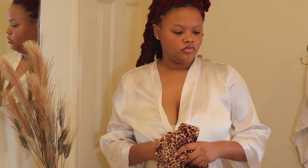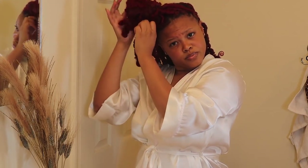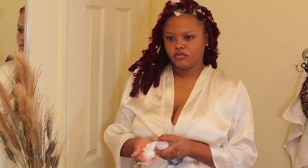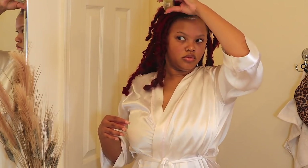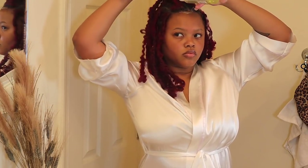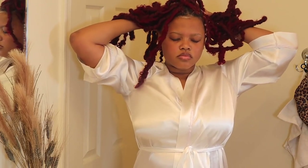Now it is time for some hair care. If you've been here for a while then you know I love to use mousse and oil to preserve my protective styles. I use the mousse first on my scalp, get it in good, and then scratch it into my locks to really reach my hair. Then I grab my oil and oil my scalp up, because we love moisturized hair.